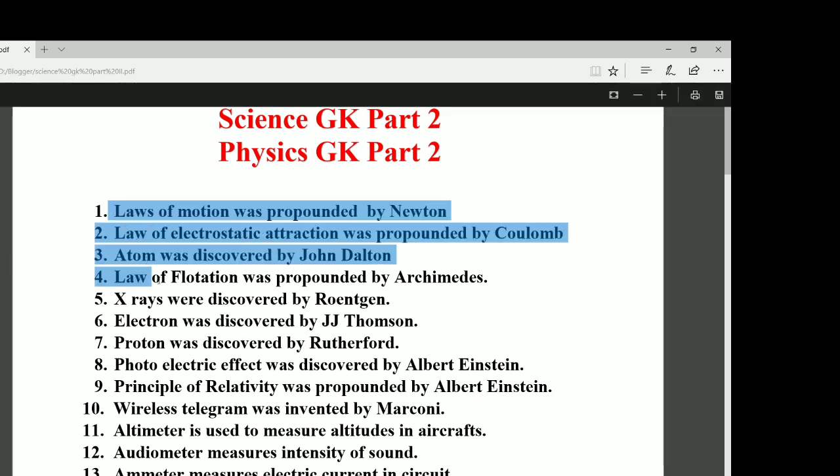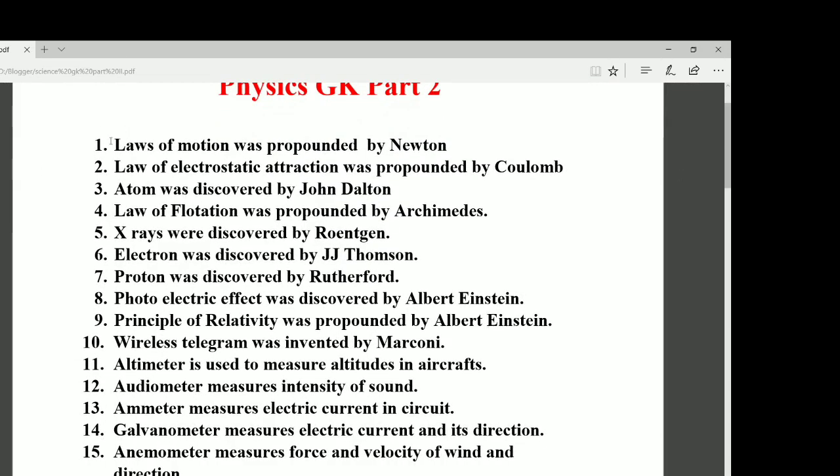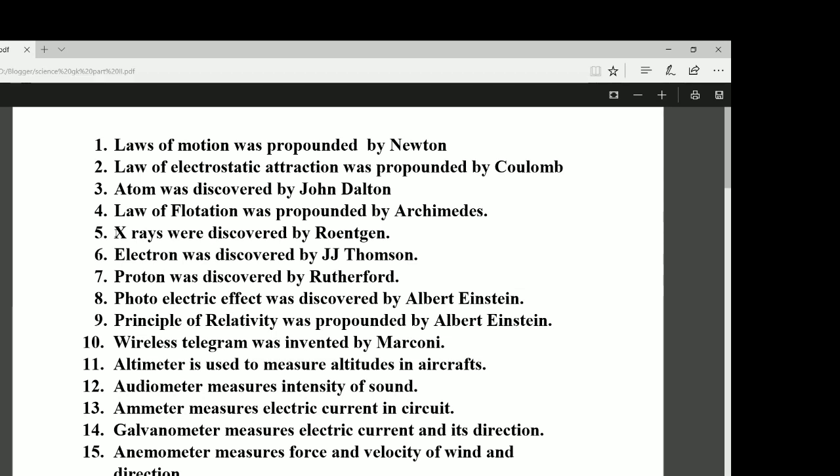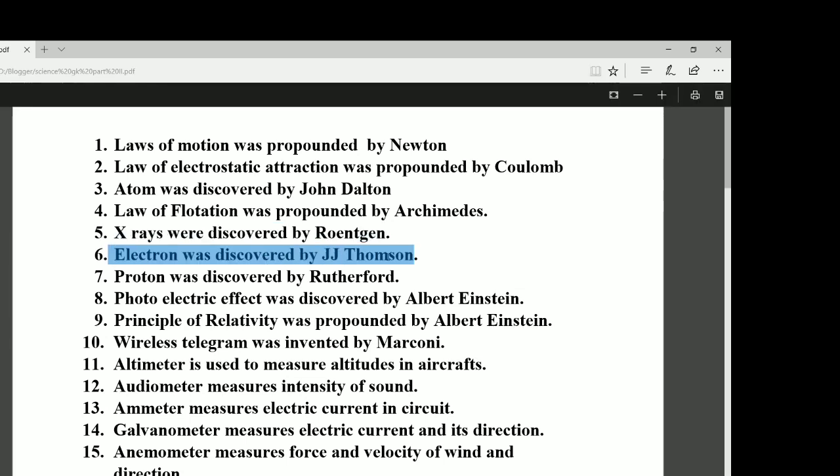All of these are basic things we studied in school in our science subjects. These types of questions are more important for SSC and railway examinations, so please remember all these points. Number five: X-rays were discovered by Röntgen. Number six: the electron was discovered by J.J. Thomson.